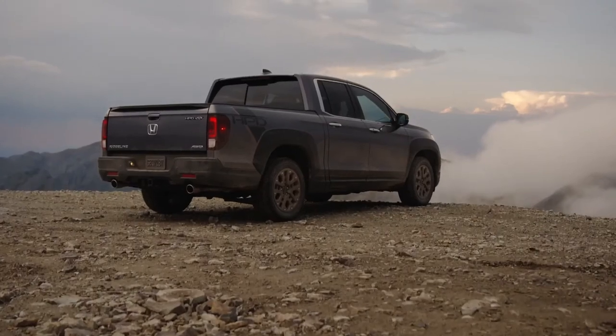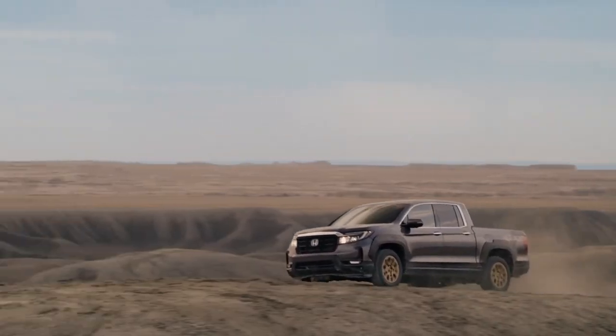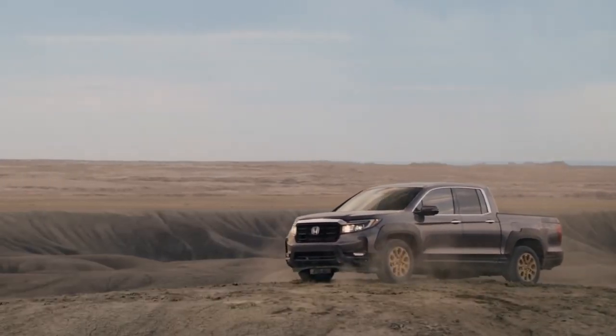No doubt about it, the 2021 Ridgeline gives you a lot to work with.